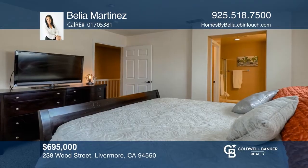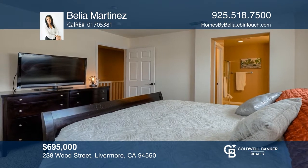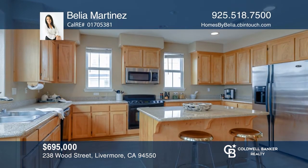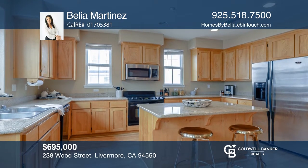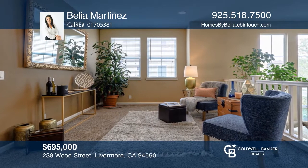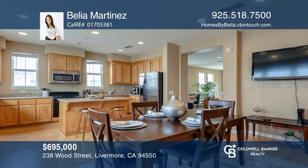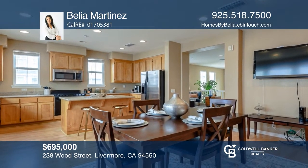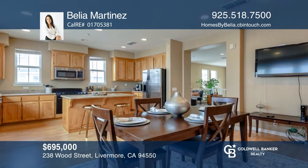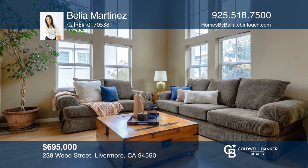This beautiful tri-level home is located in the heart of downtown. The home offers three bedrooms, two and one half bathrooms, and an indoor laundry room. The kitchen features an island, eat-in area, family room, and granite counters. Wood floors and carpet are found throughout. The dining and living rooms are on separate floors. Act fast as this one won't last. Come see it today with Belia Martinez.